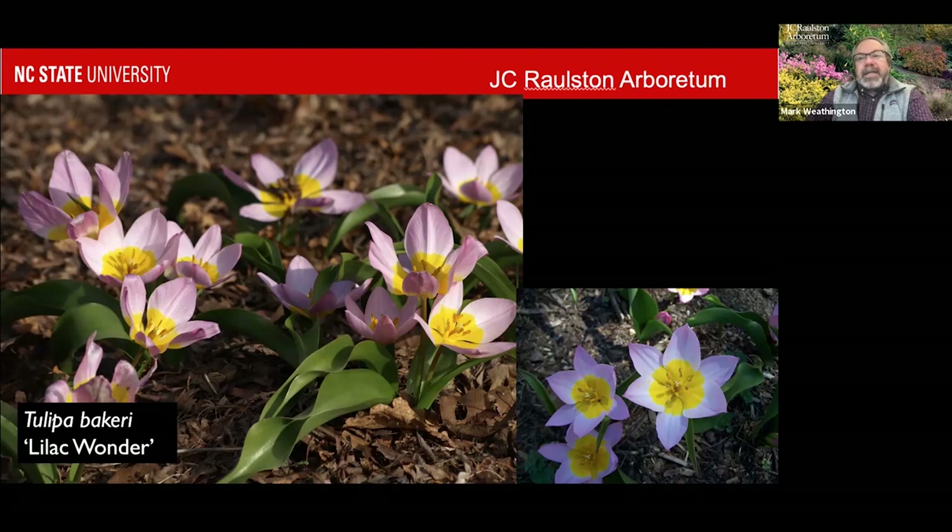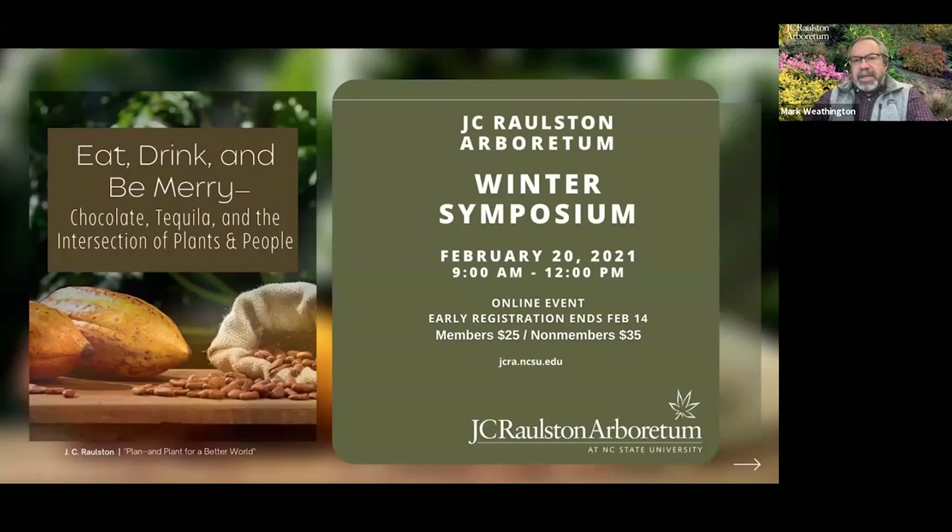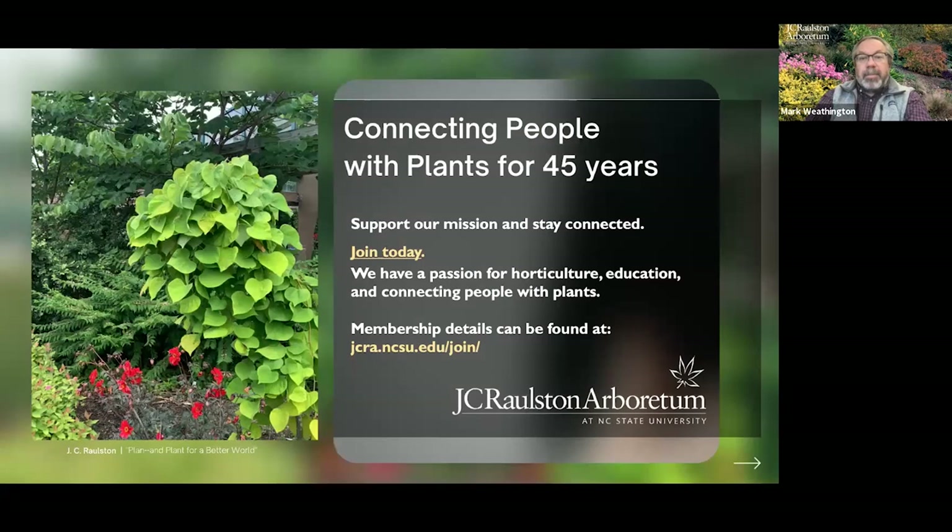I'm happy to answer questions. I want to mention again the Winter Symposium — really hope to see you there. It's only $25 for members, and if you can't join us between 9 and 12 Eastern time on February 20th, registrants will get a link to see the talks that will be recorded and won't be available for non-registrants. I do hope you'll think about that. I hope you'll consider joining if you're not a member. We do this because we really believe strongly in it. We want to keep connecting with everybody — almost 300 people on us just today. While we're part of the university, we are a self-funded part of the university, so it really takes members to keep us running.